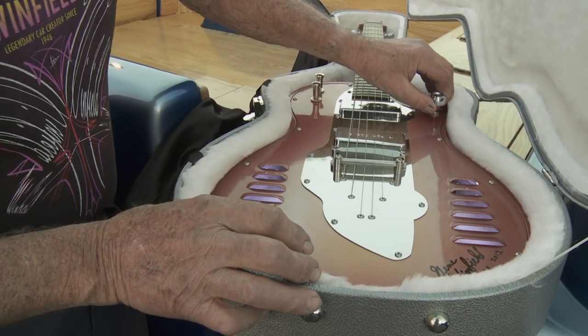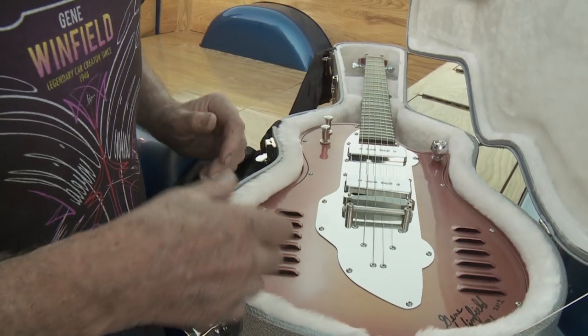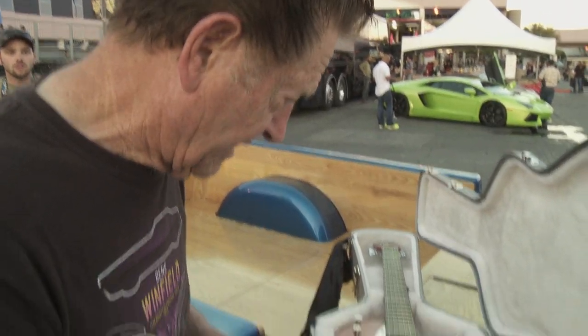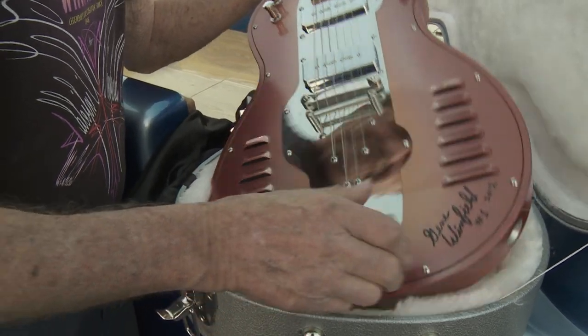These louvers light up, and they'll light for each color of each guitar. In other words, if I paint a green one, it'll have green lights in it, and so on — purple. It's a beautiful, beautiful piece.